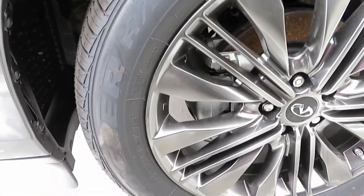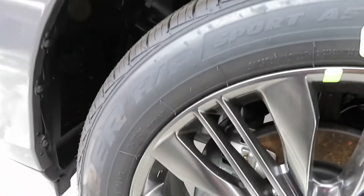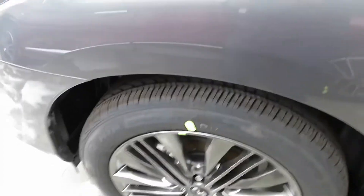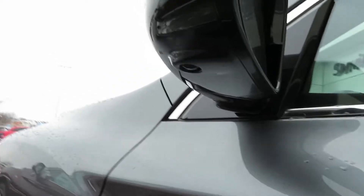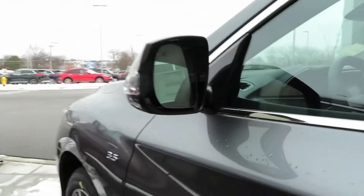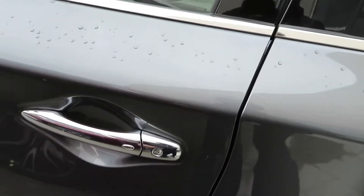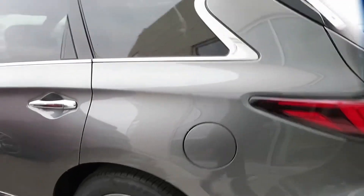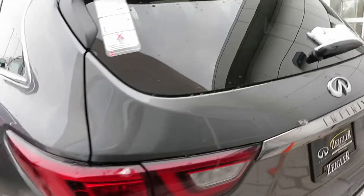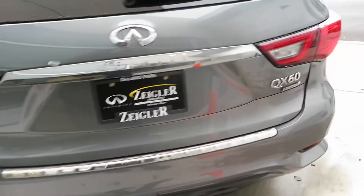Those are some 20-inch rims on there, so it's a nice size rim. You get the cameras underneath the door, underneath the mirror. You get the touch sensors on both the driver side and the passenger side as well. Very nice SUV. It's also got a third row, so those of y'all that got kids and all of that. It also has the entertainment package and it is all-wheel drive as well.